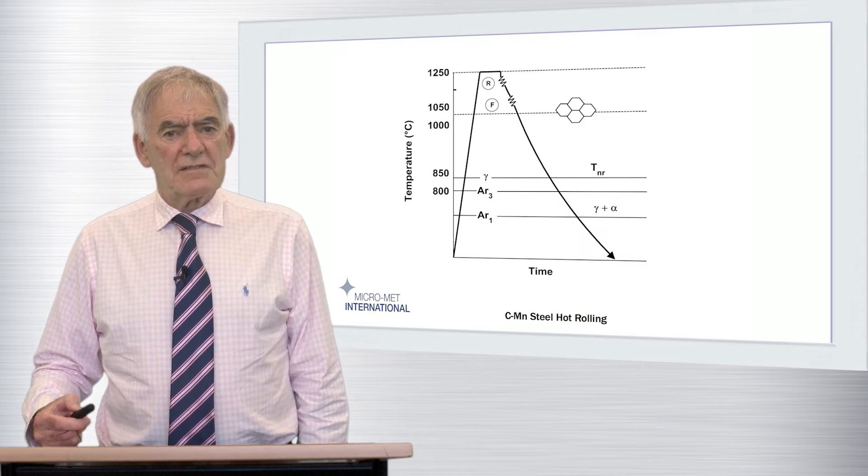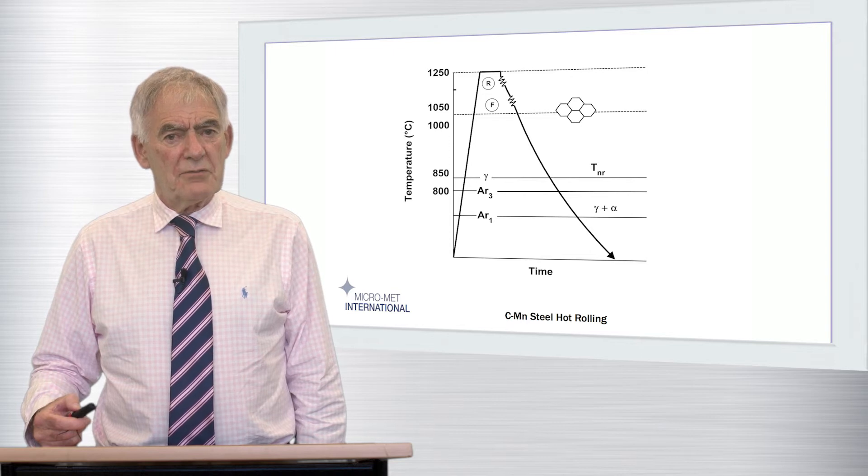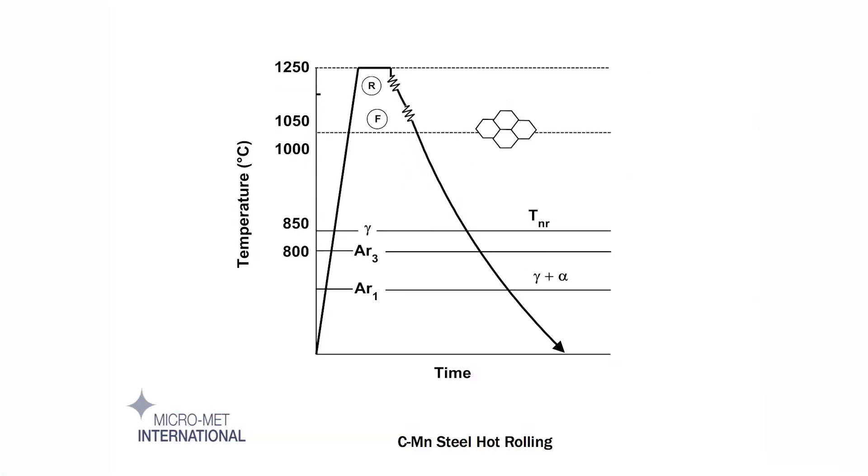Steel was therefore worked at as high a temperature as practicable in the austenitic region, where it was softest, and it was not uncommon to finish rolling well above 900 degrees centigrade, and even up to 1050 degrees centigrade. The important point here is that these temperatures in carbon manganese steels are well above TNR, AR3, and AR1.